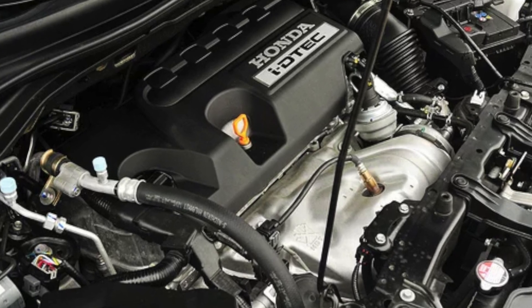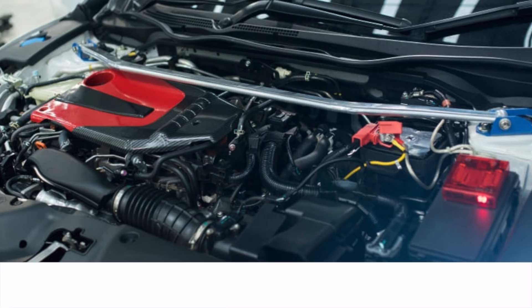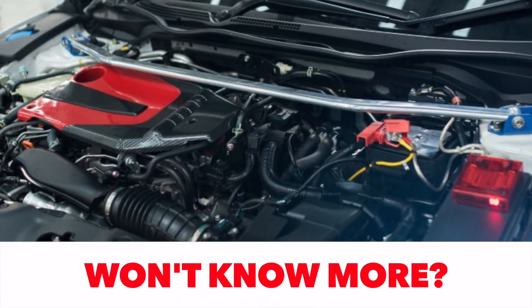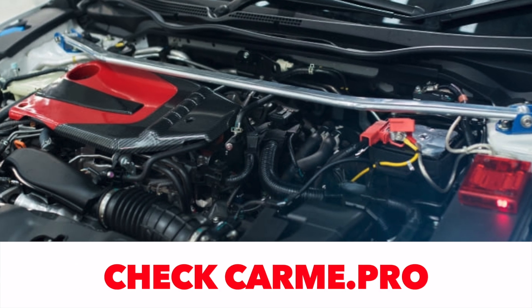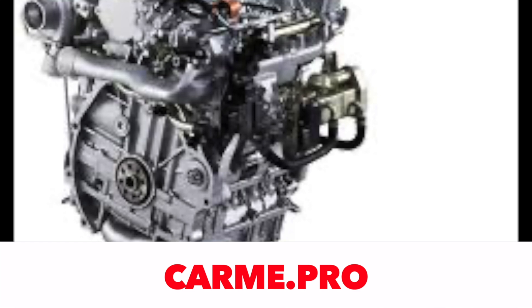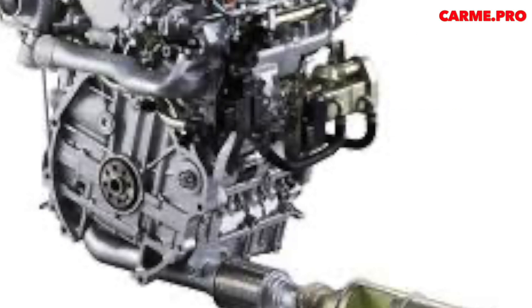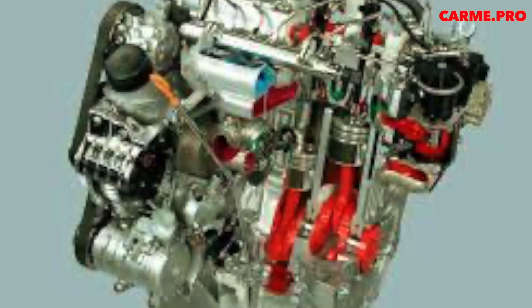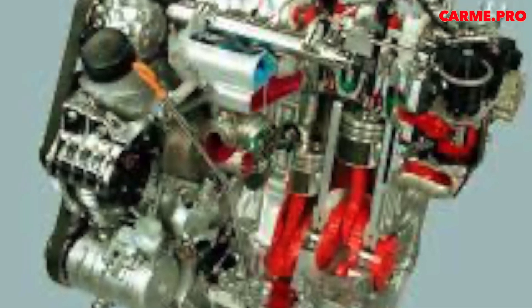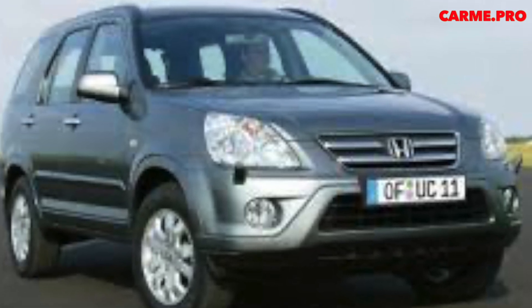However, in cars intended for the German market, a particulate filter was still used, though its location was not entirely successful. The N22A engine is mounted transversely, with the intake manifold at the rear and the exhaust manifold at the front, making it difficult to position the particulate filter. Therefore, it was placed far from the engine, almost under the car, which reduced the efficiency of burning. The filter clogged quite quickly, and replacing it cost a fortune.